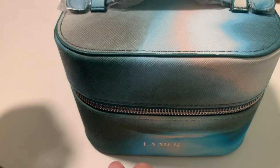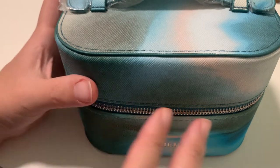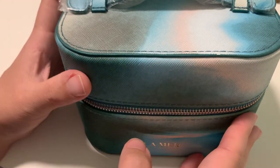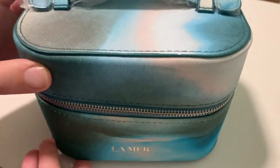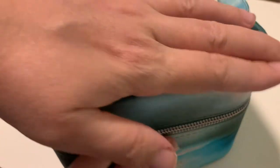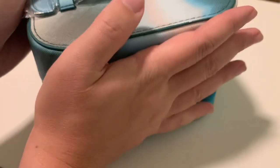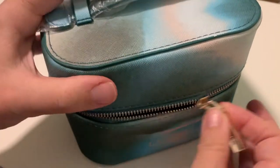Hi! Tomorrow we are leaving for a trip to Switzerland, and I would love to share with you the beauty case that I prepared with the makeup and skincare. I managed to put everything in this small case — you can see from my hand how small it is. I'm quite proud of what I managed to put here.